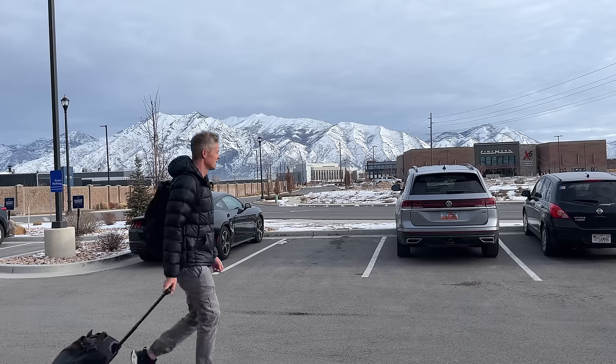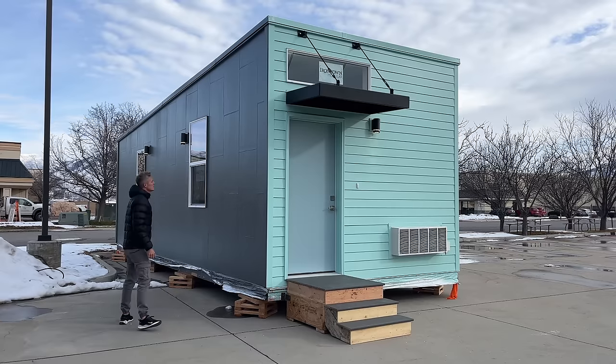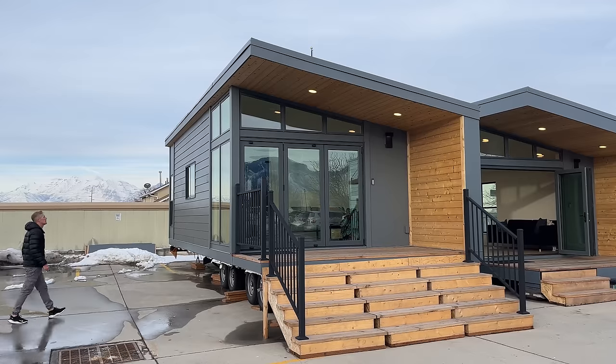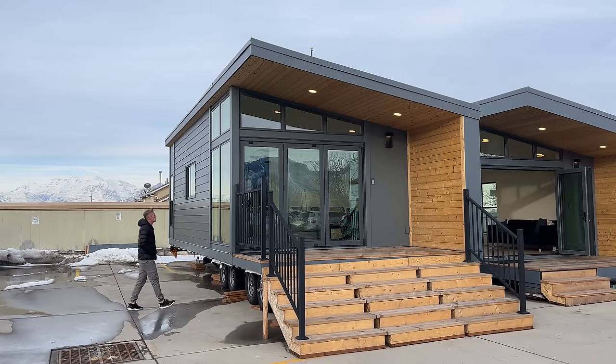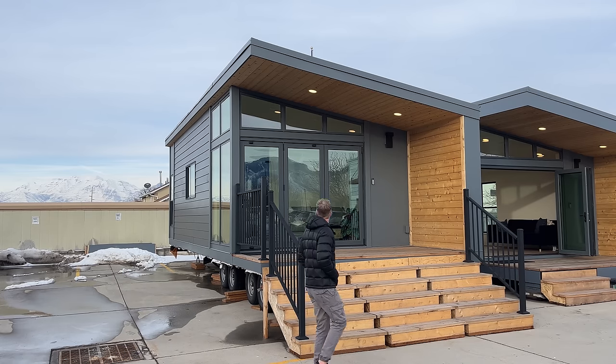Last month I was over in Spanish Fork, Utah to check out a company called Irontown Modular that I first heard about at some point near the end of 2023 — I think it was October. The entire point of the trip was to check out the Cabana series. They have two models from this series sitting in the parking lot directly outside their factory. One is a 500 square foot modular and the other is a park model. When I showed up to see the Cabanas I was surprised to find out they have a third home on site that was completely different than the other two models.